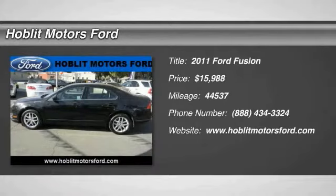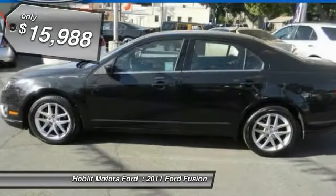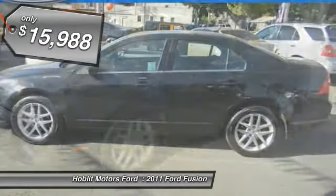The 2011 Fusion — you can have both impressive power and great economy in a Fusion, and it is priced below $20,000.